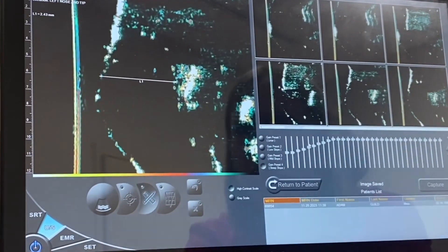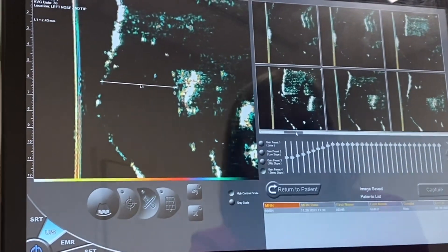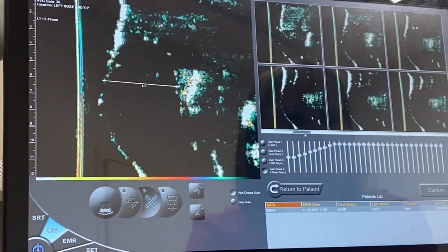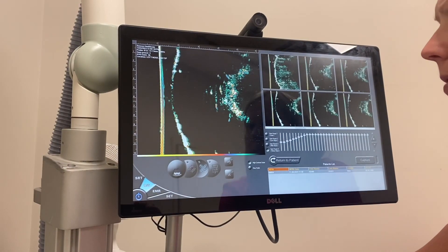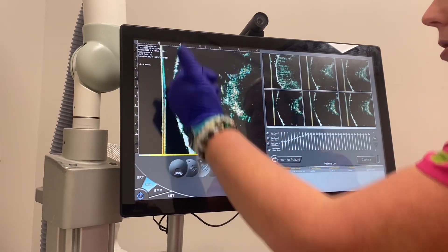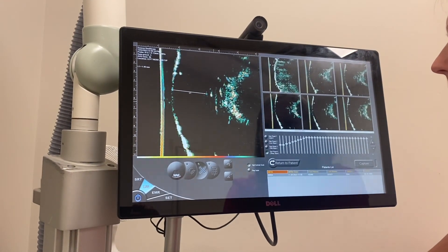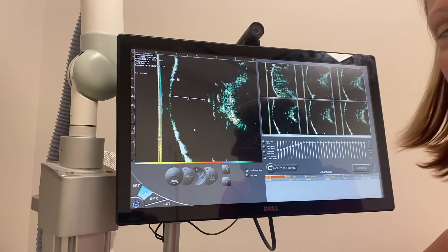So that's one view — 2.43. So 2.43 is shrinkage. It was 2.8 when we started. So I just looked through all of the images and checked from your skin surface to your closest healthiest cell. And that's the small one? No, this is the larger one still.